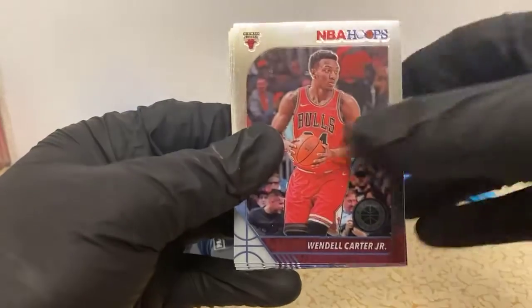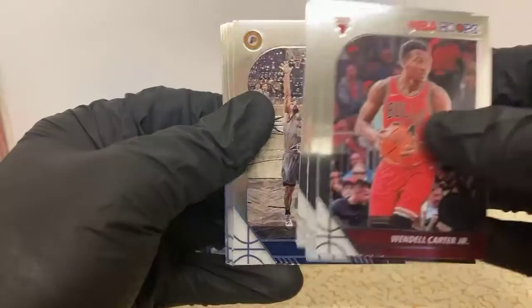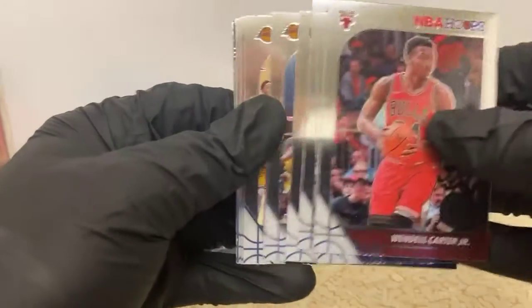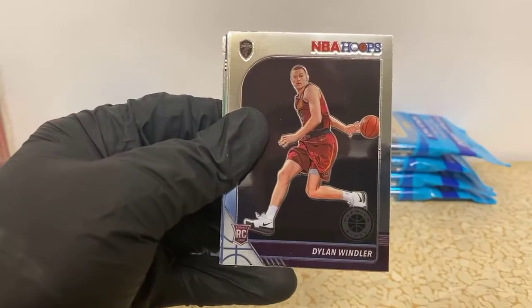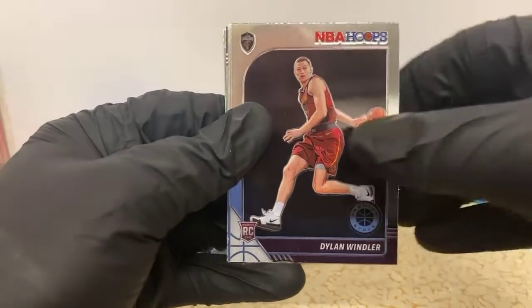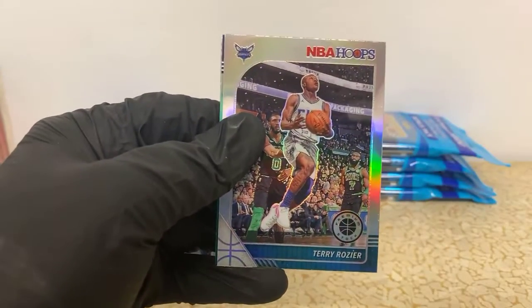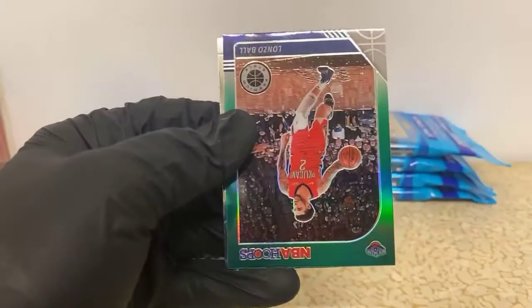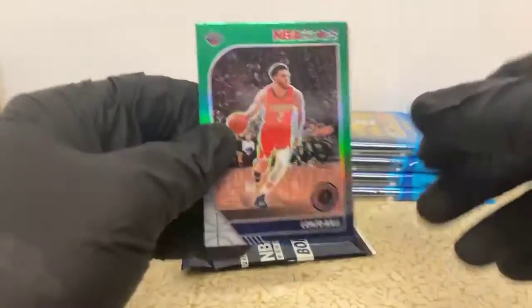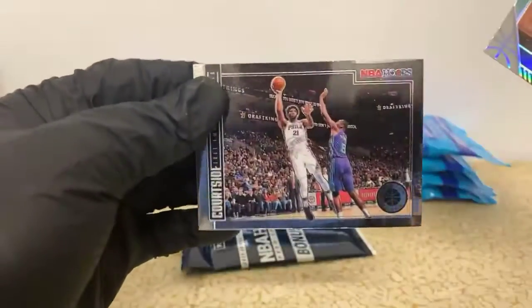Wendell Carter Jr, Wilson Chandler, Justin Jackson, TJ Warren, Danny Green, Markieff Morris, Malik Monk. Got a Dylan Windler rookie for the Cavaliers, Dwyane Wade tribute for the Heat, Terry Rozier silver for the Hornets. There's a Lonzo Ball nice little green there for the Pelicans, and Joel Embiid - a little base Courtside insert for the Sixers.